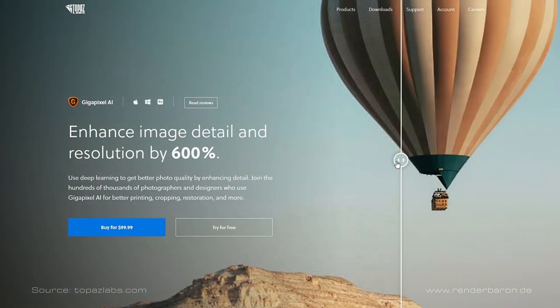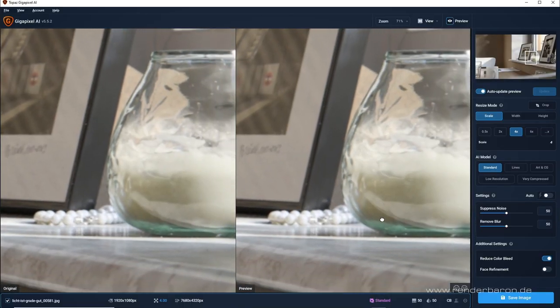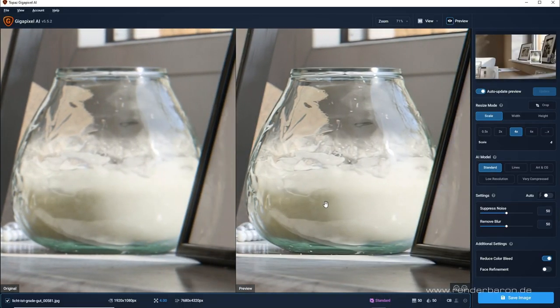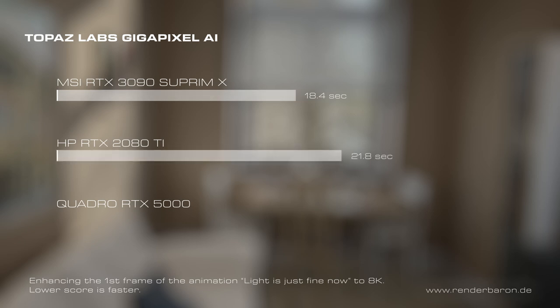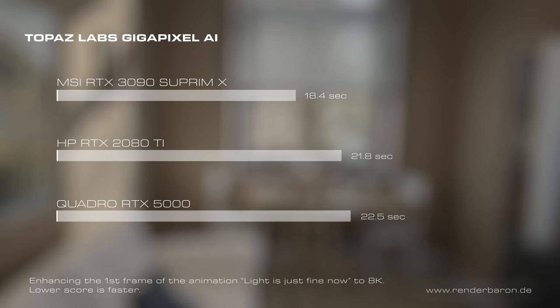Topaz Gigapixel AI is the go-to software for AI-supported upscaling and enhancement of image files. It uses the tensor cores of the RTX cards, of which the 2080 Ti has the most in our shootout with 544 units. So this shootout should be interesting. The task is to upscale the first frame of the animation to 8K resolution. Interestingly, the 3090 Supreme X dominates the field though it has fewer tensor cores than the 2080 Ti — completing the task in 18.4 seconds, versus 21.8 seconds for the 2080 Ti and 22.5 seconds for the Quadro RTX 5000.